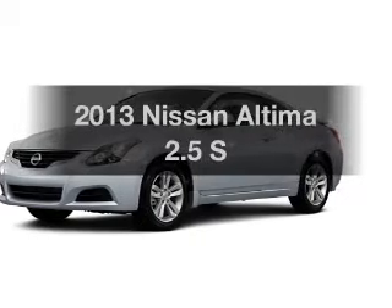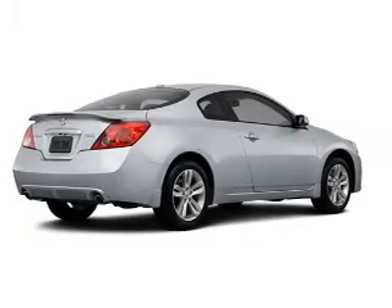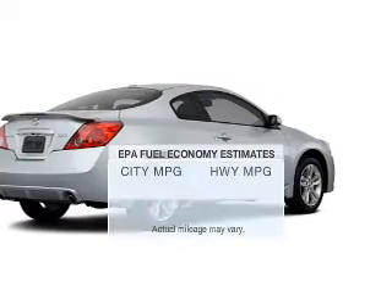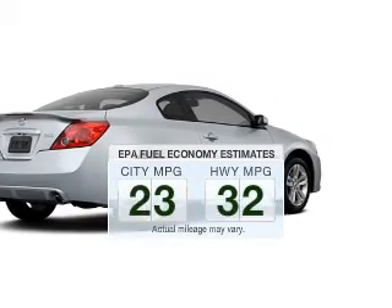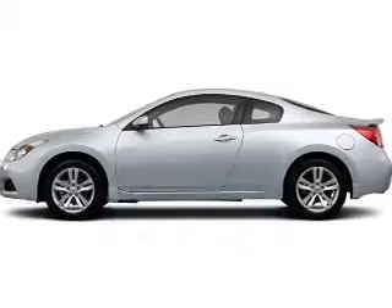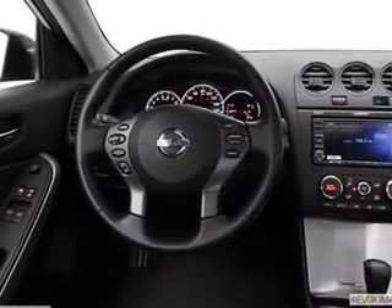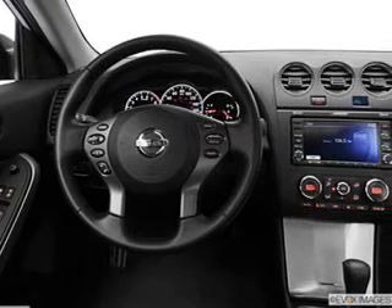Check out this 2013 Nissan Altima. Travel the roads in style and comfort in this great vehicle. Low emissions and good fuel economy offered in this vehicle are important to you and to the environment. The powertrain includes front wheel drive with an efficient four-cylinder engine driven by an automatic transmission.